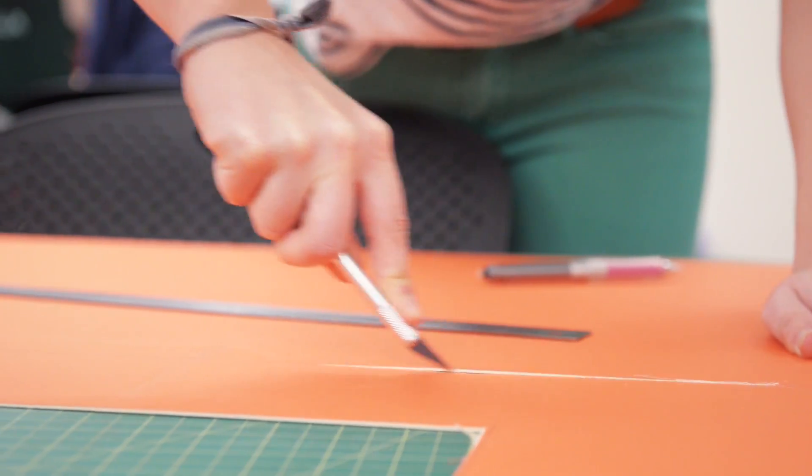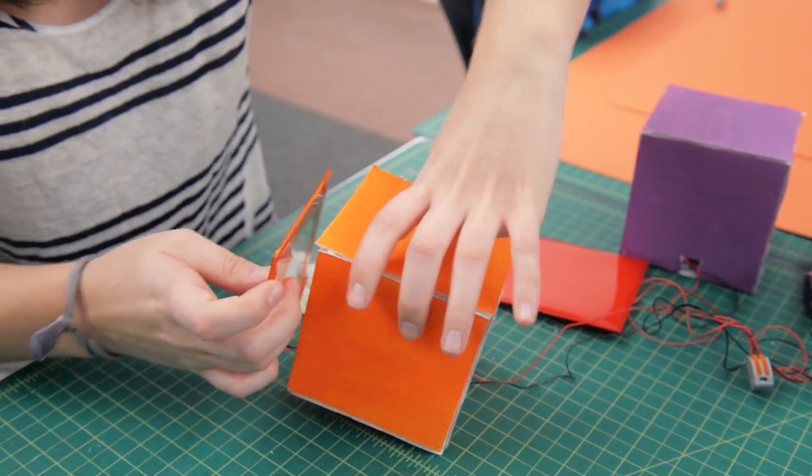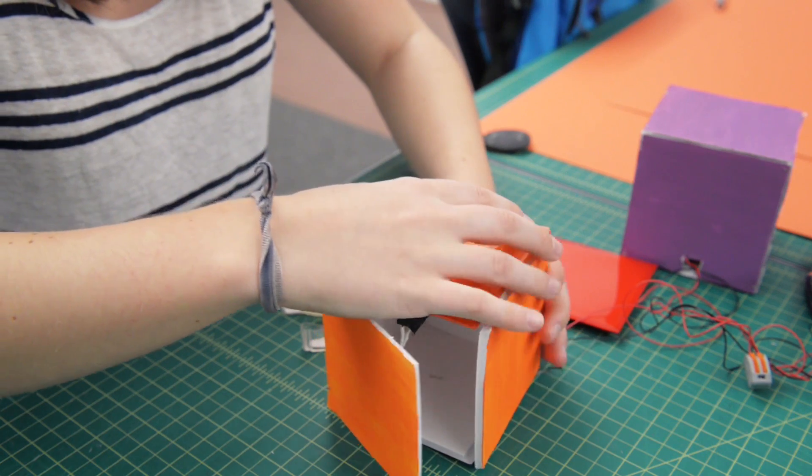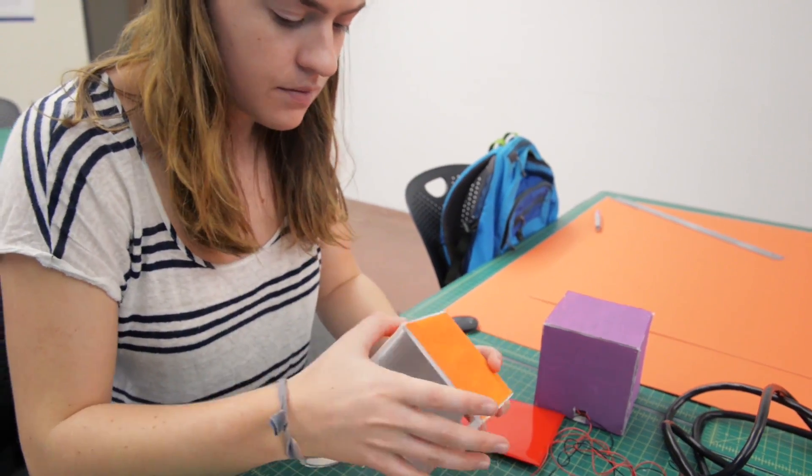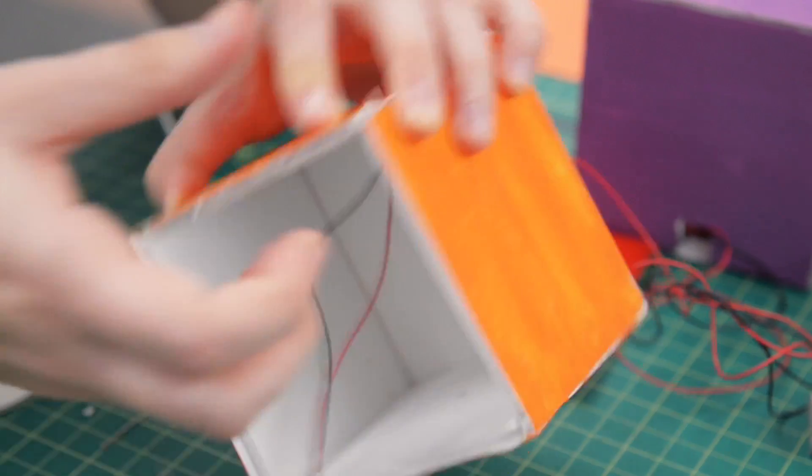I had two ideas initially — one was a kids' light, another was a light for patients who suffer from dementia or Alzheimer's. There are a lot of studies focusing on circadian rhythm and amber lighting and how that can really benefit people with that illness. So I combined the two and came up with a circadian rhythm nightlight for kids.